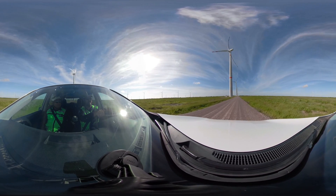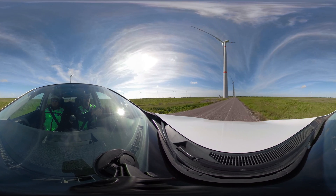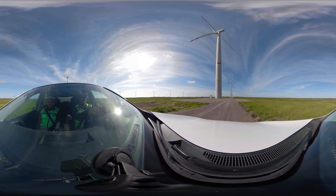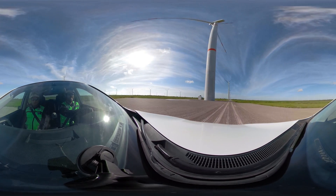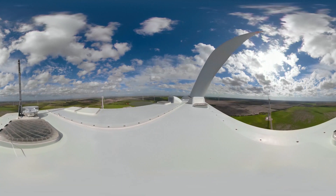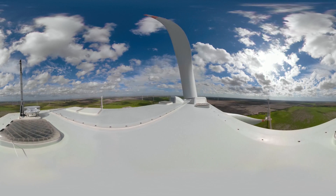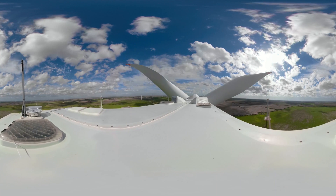El Cortijo is the fifth wind farm under ACCIONA's ownership in Mexico and is a good example of the company's commitment to the implementation of renewable energy, the creation of wealth locally, and its contribution to the sustainable development of the country. A commitment for which ACCIONA will continue to work firmly, day-to-day, across North America, in Mexico, in the United States and Canada.